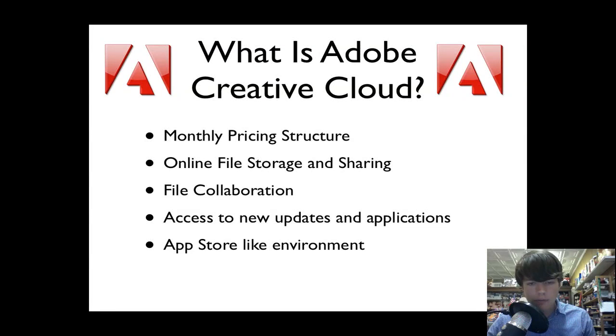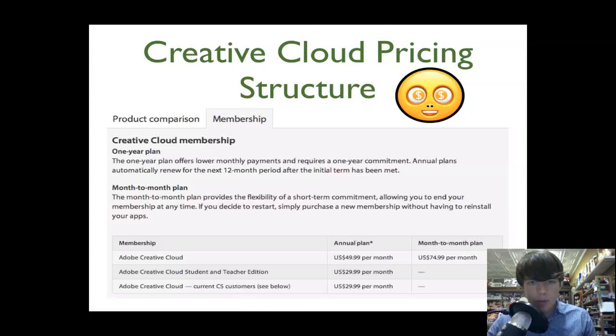You have access to all of the new updates and applications that they create, and they're really pushing the slogan that they will have new updates and new applications at a very frequent rate, which is very exciting. It's somewhat of an app store-like environment — you'll be able to pick and choose which applications you want for the monthly price that you decide to pay.